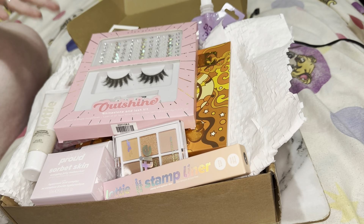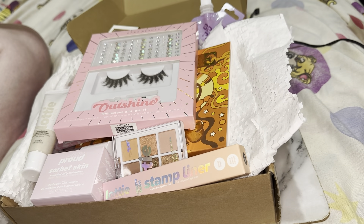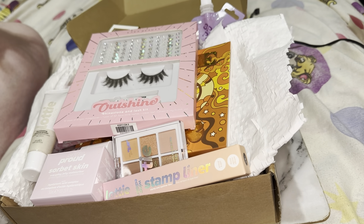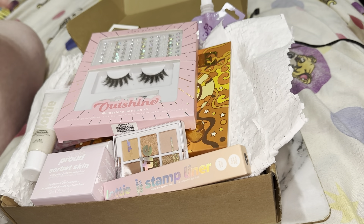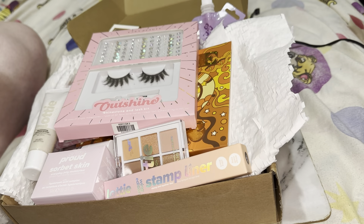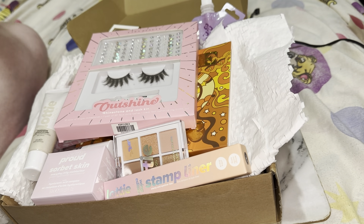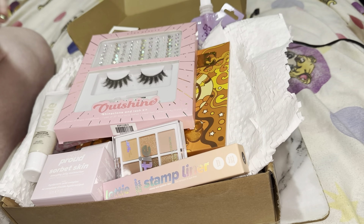Hey everyone, today I'm doing a makeup unboxing — some stuff I got in PR, other stuff I won on an Instagram giveaway. I'm so blessed to have won this giveaway, so I thought I would show you guys the things I got. Some things I will keep, some things will be going into a future giveaway once I hit 3,000 subscribers, so share my channel around and you may win some of this stuff!